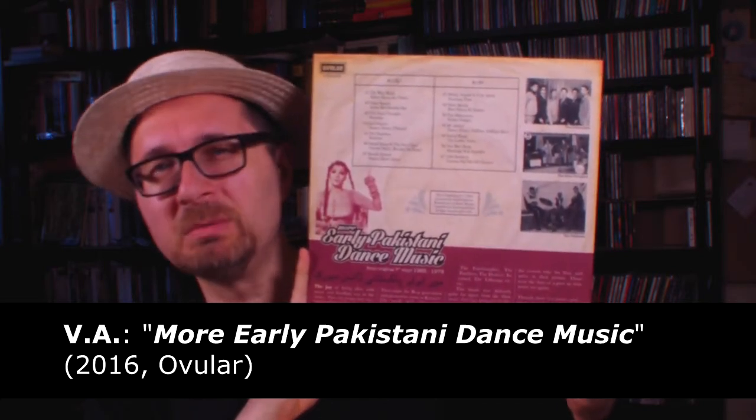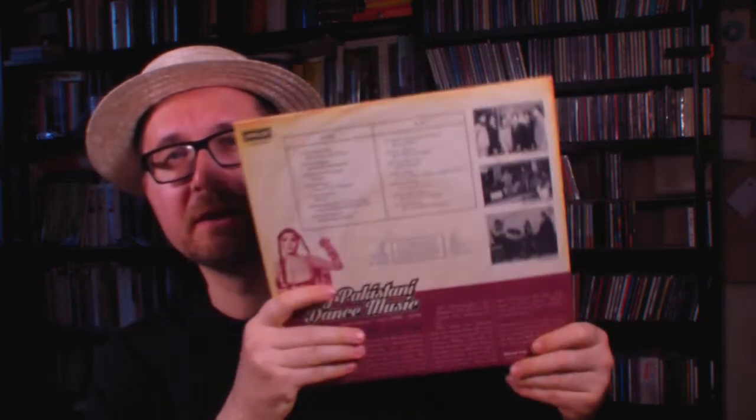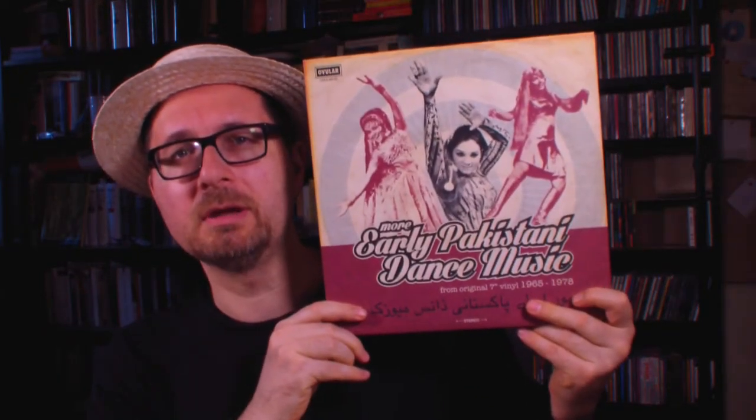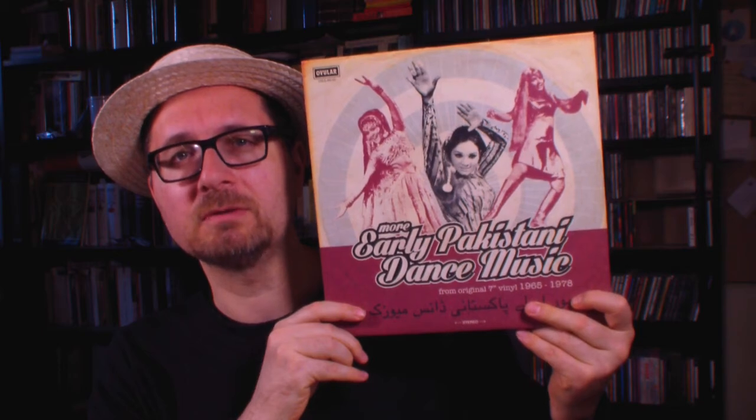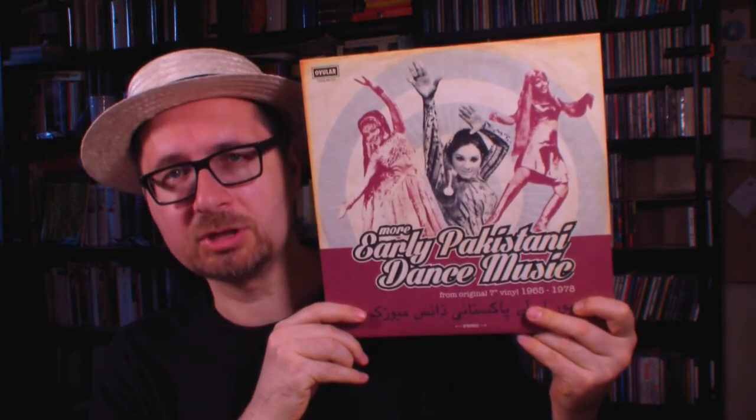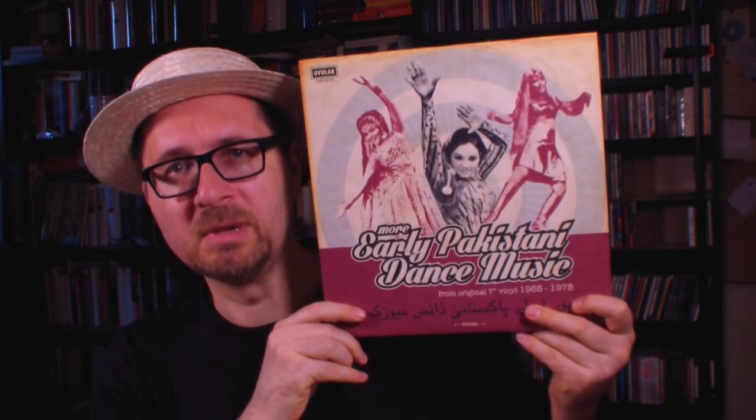This came out on a label called Ovular, which seems to be a German label, and I have not heard of this label before. I think this is also up to this point the only thing they have released. So an interesting touch of nostalgia, an expedition into the Middle Eastern music of the 60s and 70s. Next I have been listening to Hamilton Bohannon.